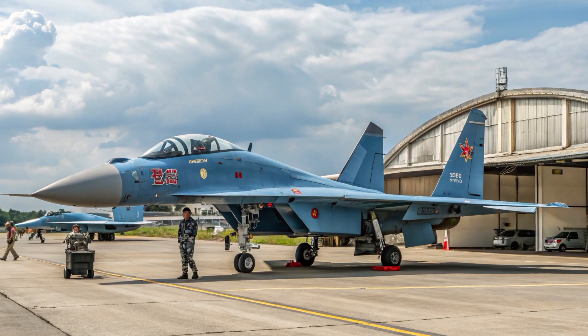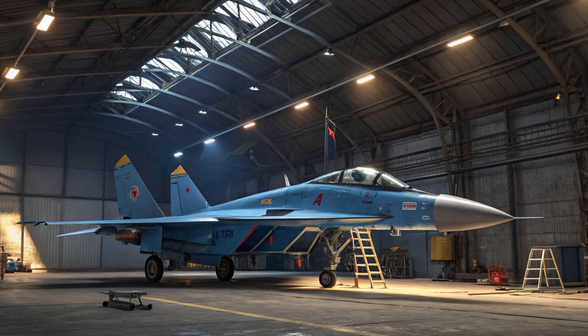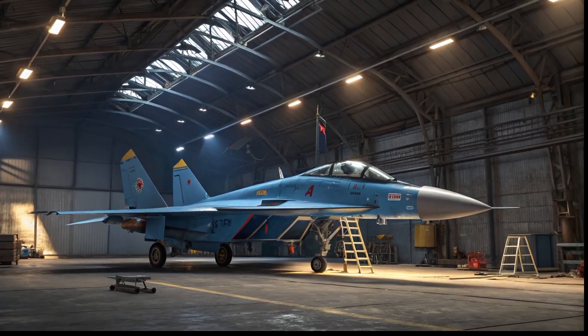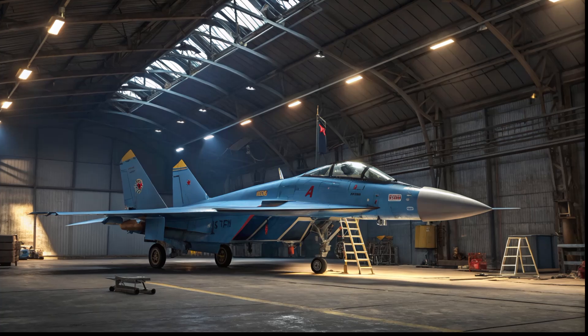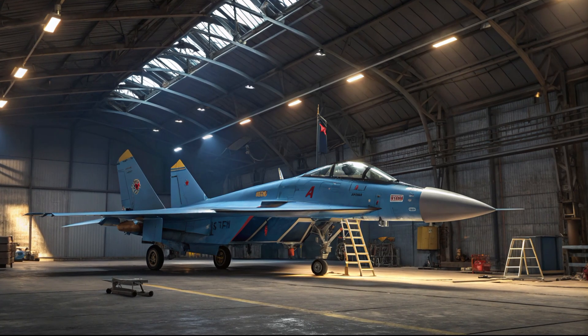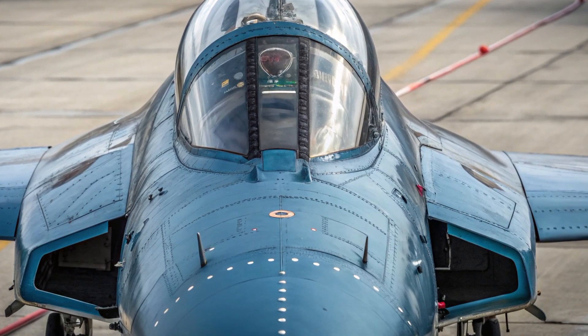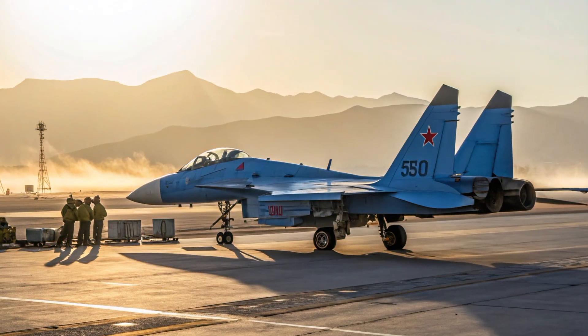Hey everyone, welcome back to the channel. I hope you're all doing well today. If you're into aviation, military tech, or just curious about the latest in global defense, you're in the right place. Because today, we're taking a closer look at one of China's most iconic fighter jets, the Shenyang J-11.